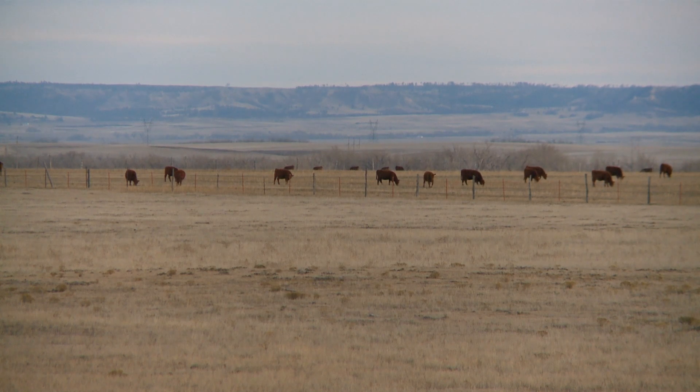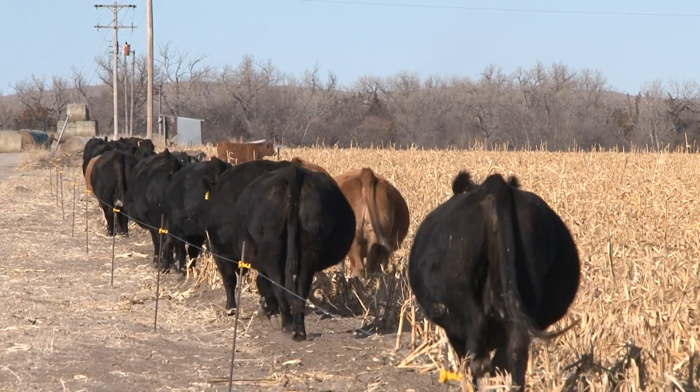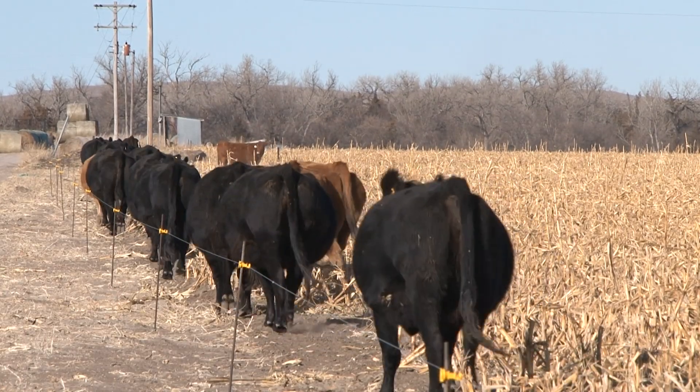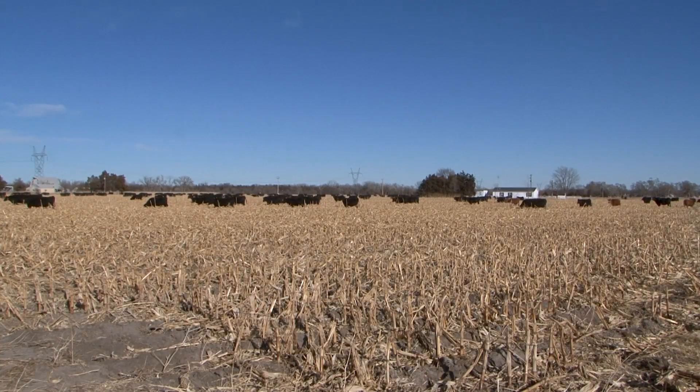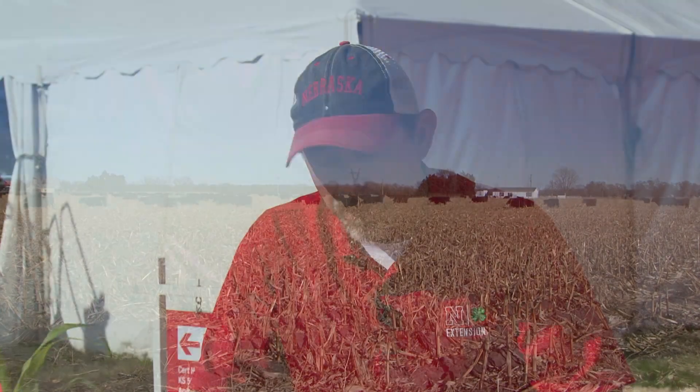The thing about cattle is that if there's any corn out there — and anymore, there's not a lot of corn left, those combines are more like vacuum sweepers — there's very little corn out there. So you're talking about husk and leaf, and that's exactly what they'll do. They'll take the corn first, followed by the husk and leaf, and finally the cob and the stalk. If you take a look at nutrient quality, corn is going to be the highest, followed by the husk and leaf, and finally the cob and the stalk.